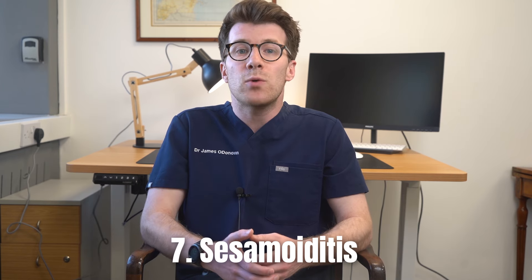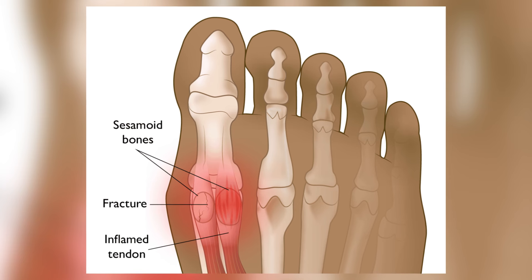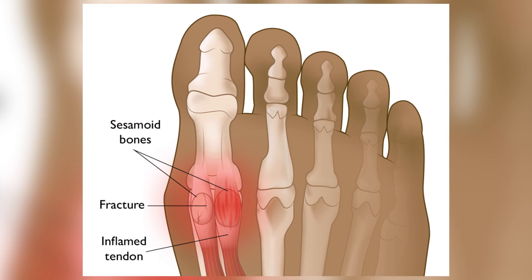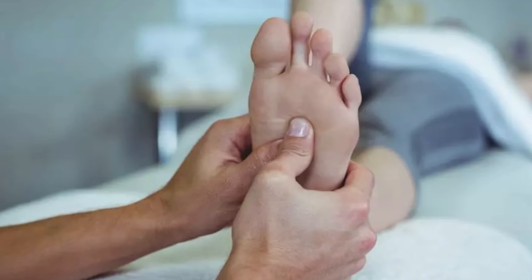The seventh reason is sesamoiditis, which is inflammation or fracture of the sesamoid bones found under the big toe. Symptoms can include pain under the big toe joint, especially when walking or putting pressure on the toe when pushing off. Sesamoiditis can be caused by repetitive stress or injury. Treatment typically involves ice, padding, rest and sometimes physical therapy.